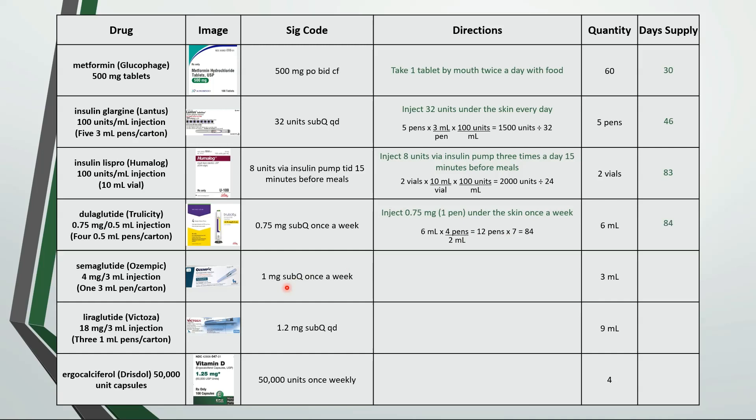For the Ozempic, the directions are to inject 1 milligram under the skin once a week. 3 milliliters is the amount in one pen and each pen has 4 milligrams of drug. If we're using 1 milligram a week then 4 milligrams would last 28 days.